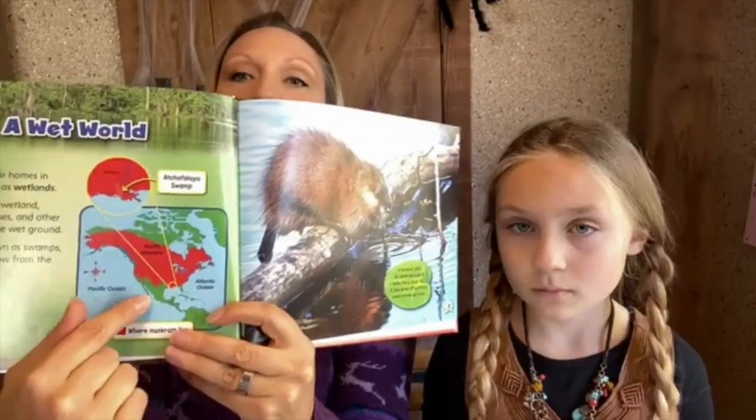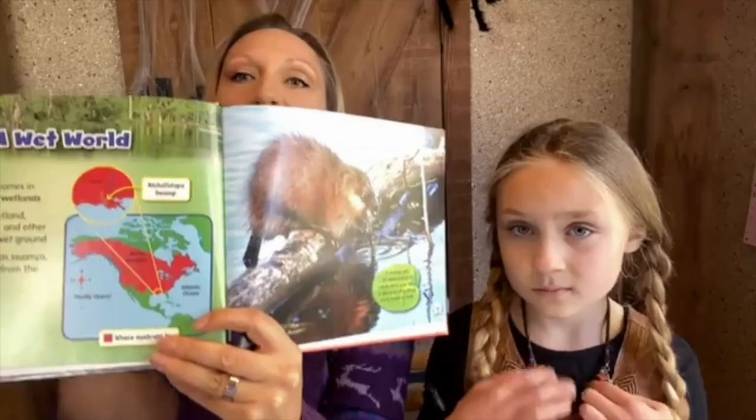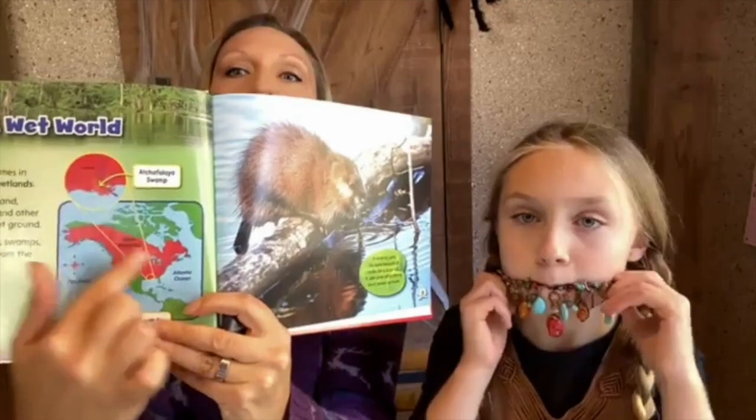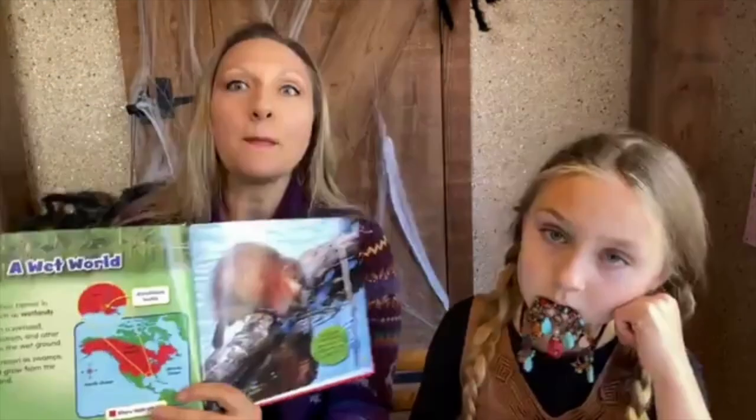Here's the map of North America showing their range — they're not really in Mexico because it's probably too hot, and not really up in the Arctic area, but almost all of North America has muskrats, which is interesting. One notable fact is that they eat water plants, especially cattails and water lilies.